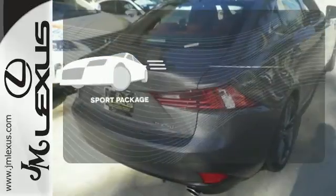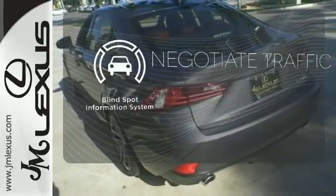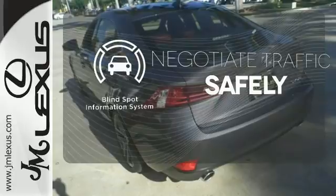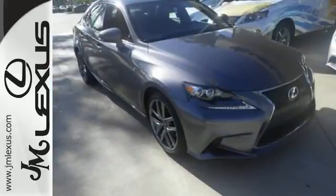Drivability and functionality is enhanced with the included sport package. Safety comes from being aware of your surroundings, and for that, the blind spot indicator can't be beat. Leave your car worries behind with this solid choice.